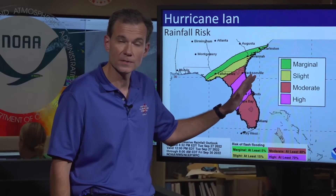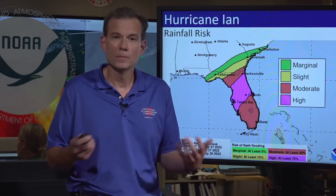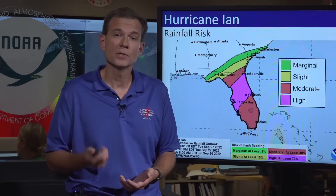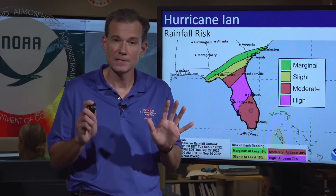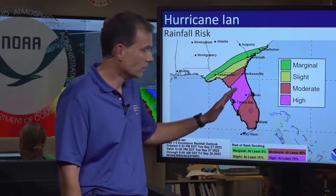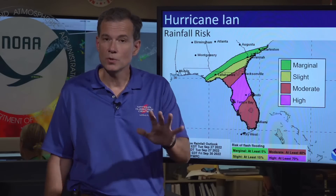So what that means for you if you're in this area is you've got to start thinking about where you're going to be as this system unfolds and approaches your community. You're going to need to be able to stay there possibly for a couple of days, because it's going to be a slow crawl moving across the state. If we get this flooding potential to unfold, you might not be able to move around for a couple of days. So it's really important that you pack the supplies you need — food, medicine, whatever you need — and be ready to stay in place.